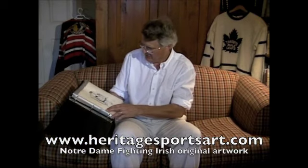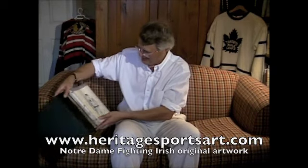Hi Notre Dame fans, I'm here today to talk about some really great original artwork that's being offered for sale for the first time. This is an original artwork that celebrates the history of Notre Dame's football uniform dating from their early years in the 1880s up to the present era. I'm going to show you this artwork in a lot greater detail in just a minute, but let me put this in a little bit of perspective.